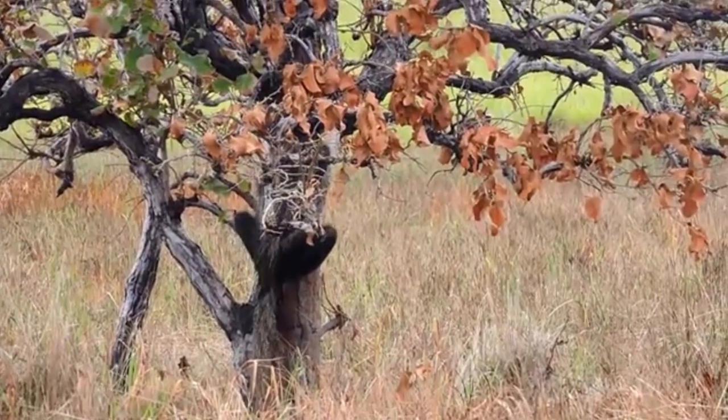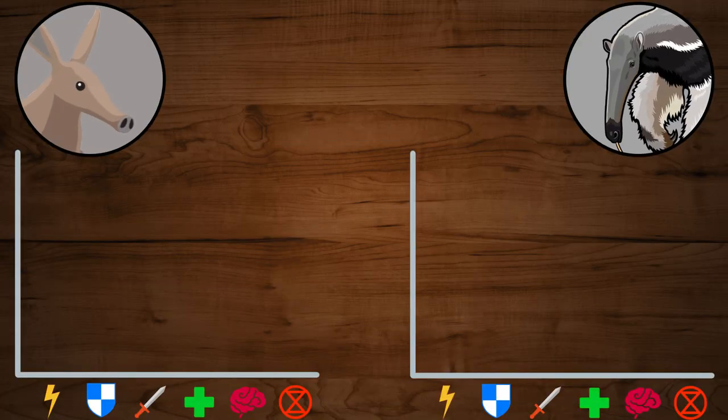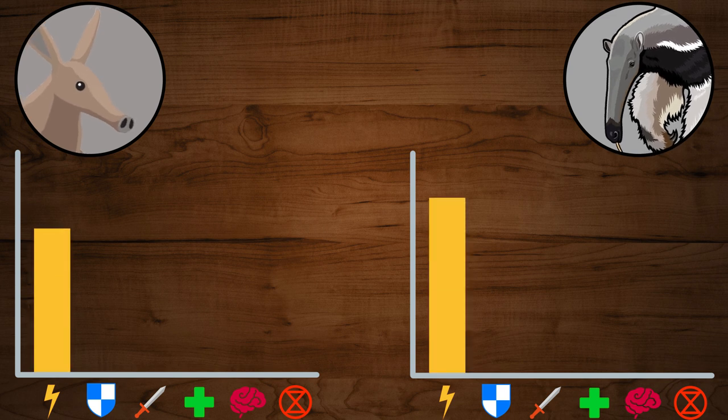So when it comes to Agility, our competitors are surprisingly good. The Giant Anteater is slightly better here, since it is capable of reaching higher speeds and of climbing trees.